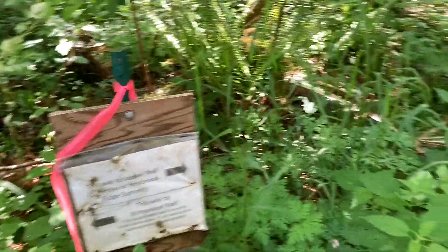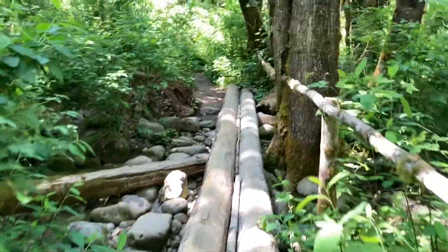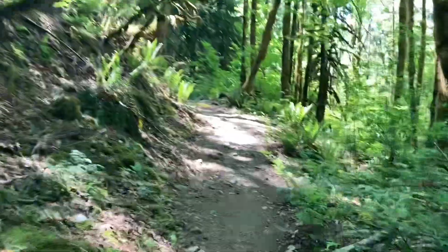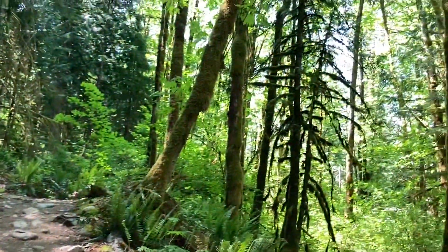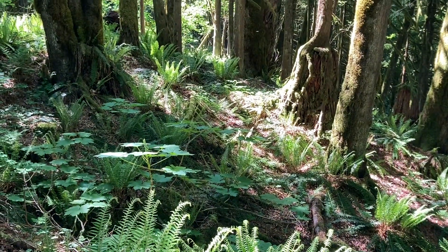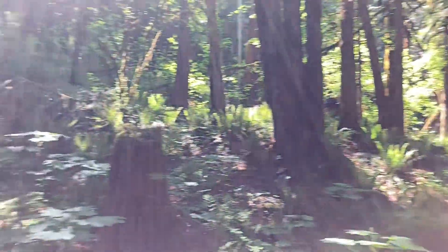I'm out here today in Index, Washington, hiking the Haybrook Ridge Trail. I feel like it's definitely neon green season, springtime.